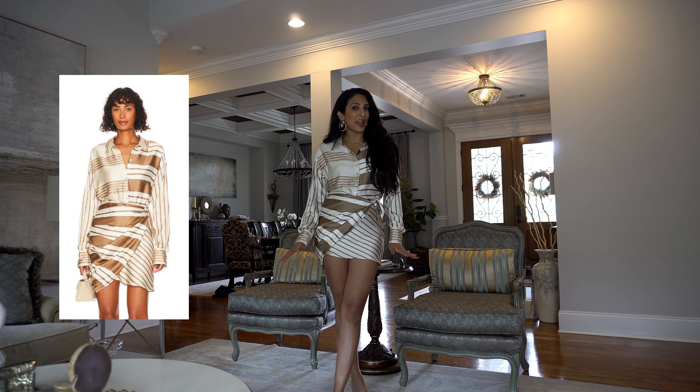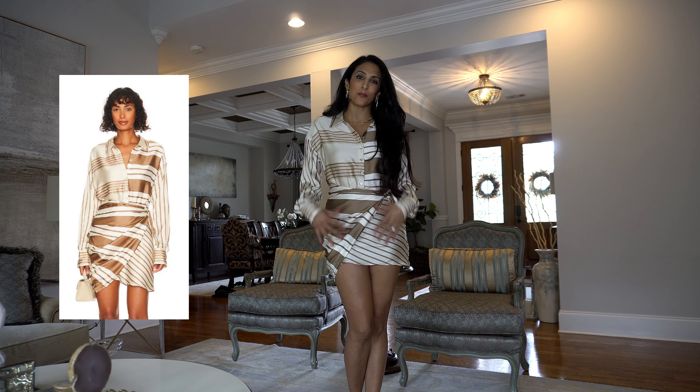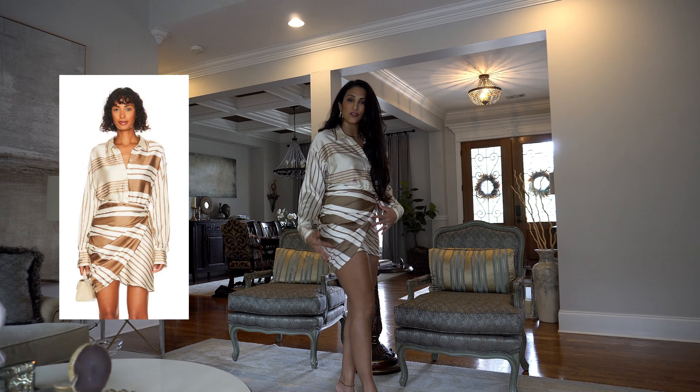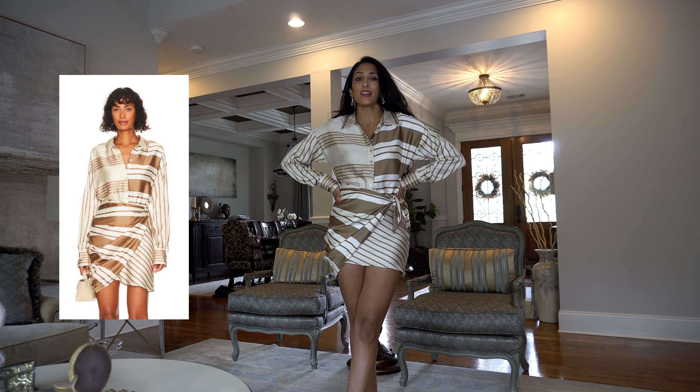This dress by L'Academy — I hope I'm saying it right — is unreal. It comes in many prints. I'm 5'7", so it's a little bit shorter than I would like, but I am just obsessed with the structure, the print, the cut, the overall fit of it. I love this one.